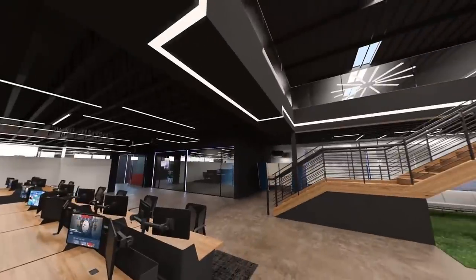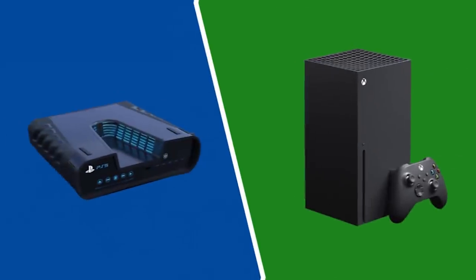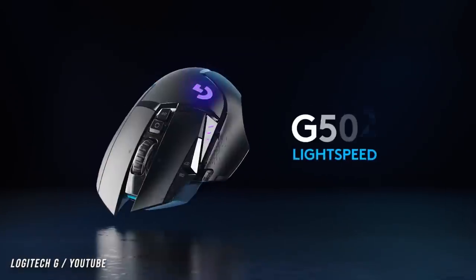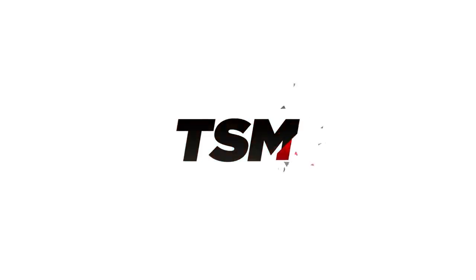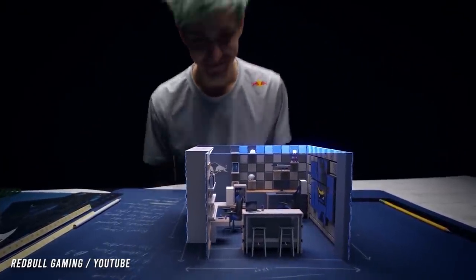Old-school gamers will get to play and stream Nintendo classics, and the place will be loaded with next-gen consoles like the Xbox Series X and PlayStation 5. As gaming companies look to promote new products, TSM will essentially become a testing ground for any professional player who wants to try out new systems or games.